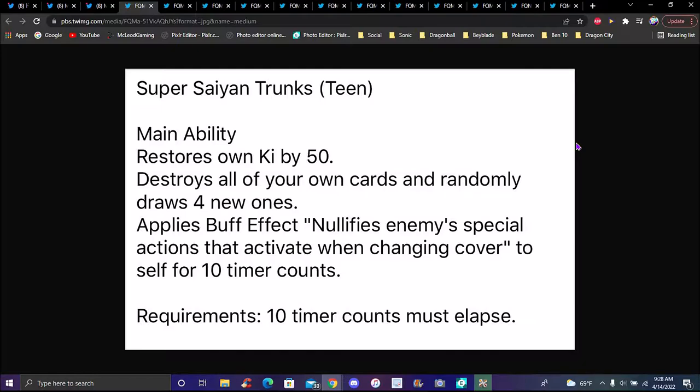Let's visit Super Saiyan Trunks' team. In Legends they classify him as Adult, which is fair — by the Super arc he's already like 21-24. Sorry, my dog just walked in — hi! Okay, his main ability restores his own Ki by about 50 percent, destroys all your own cards and randomly draws four new ones.